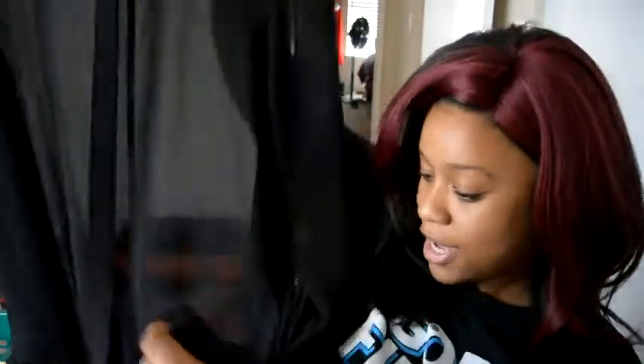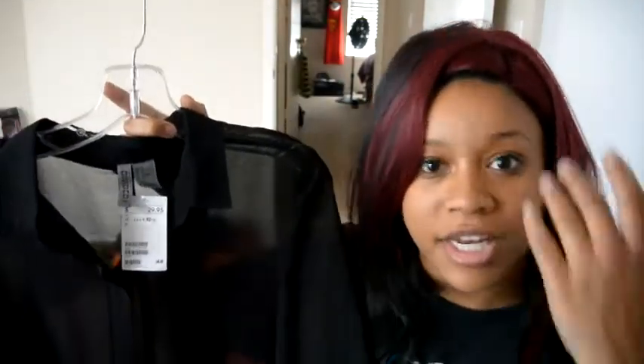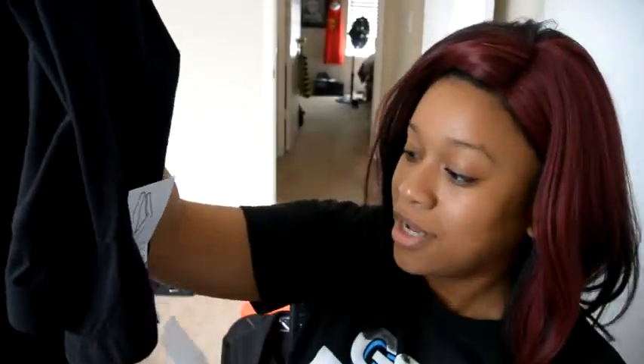The next thing I bought from H&M was this long black button-up dress shirt. It's see-through so you can wear any color tank underneath. I also bought these leggings — I really needed new leggings, so I went to H&M and just happened to find these. Thank you H&M for having leggings.